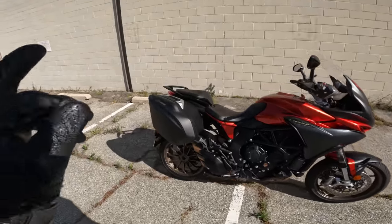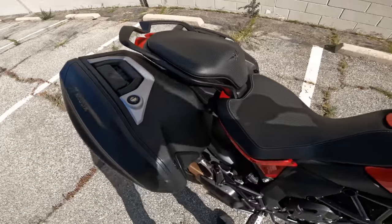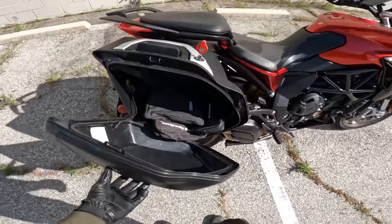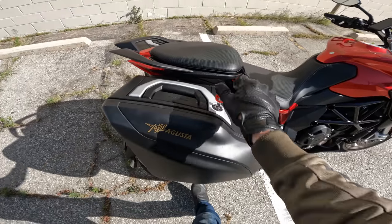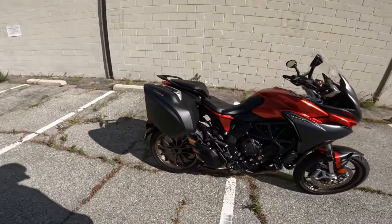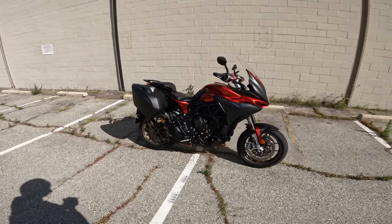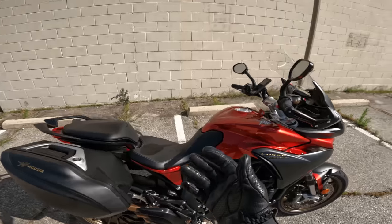The blinkers are integrated into the quasi-adventure handguard things, which means the bodywork is pretty clean. These are the kinds of touches you expect on an MV Agusta, and it delivers. One thing to note: the saddlebags are not standard — it's about $1,500 extra. They use a double latch system. I had my toolkit and flat kit in there for longer trips. It does fit a full-face helmet — I tried a few mediums and they fit. The $20,000 price is just for the bike; saddlebags are extra.